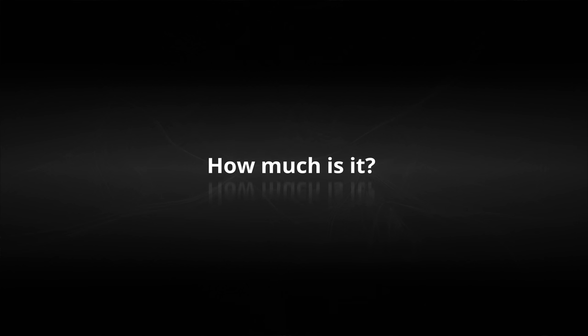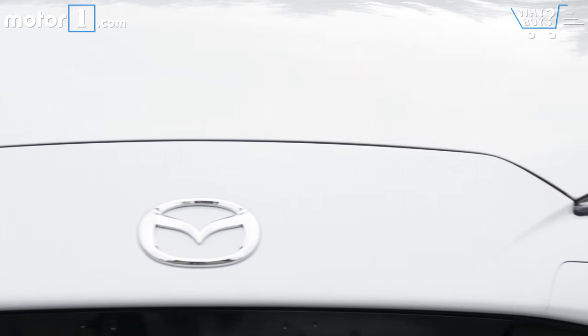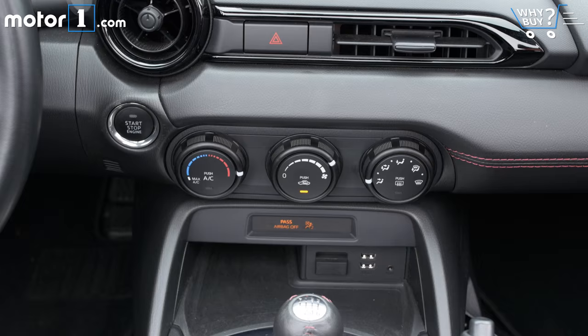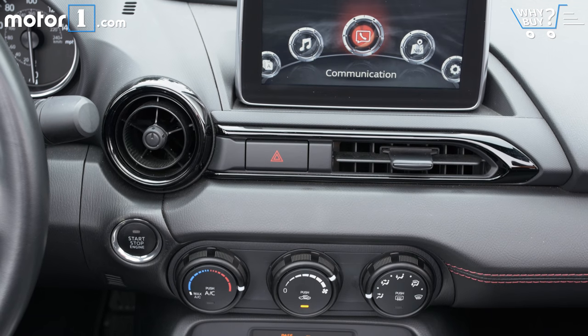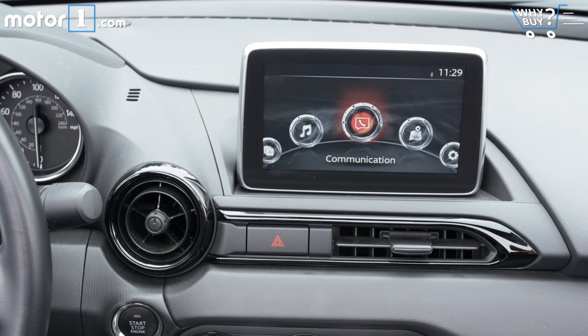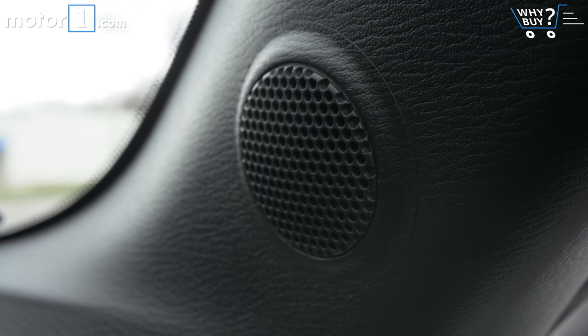How much is it? The most basic Miata is about $25,000, and my Club version is optioned up to nearly $33,000. Personally, I think the Club alone is a good balance between the two. Not only do you get the performance parts I talked about at that price, but it also comes with the Mazda Connect infotainment system and a better nine-speaker Bose stereo.